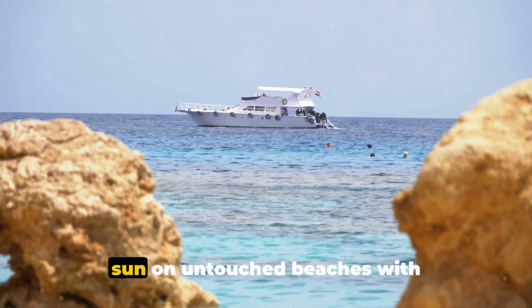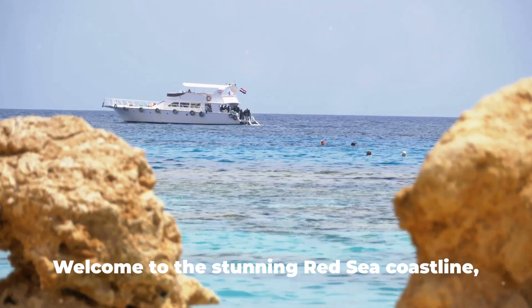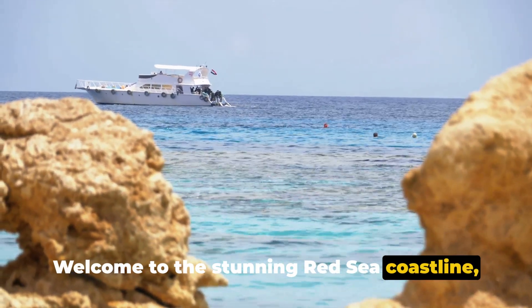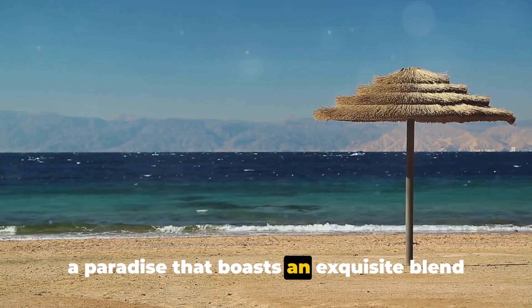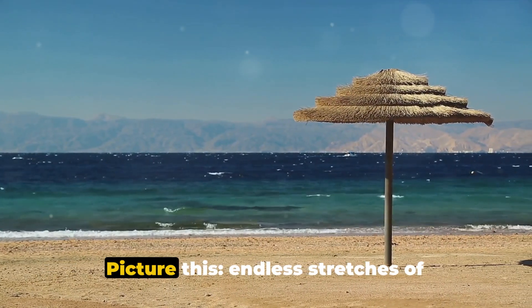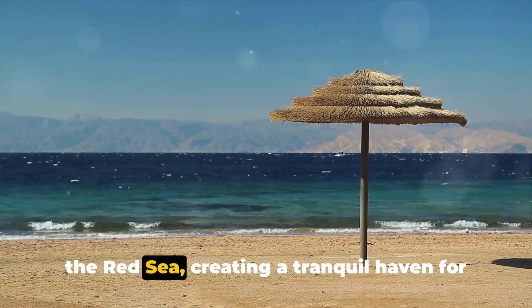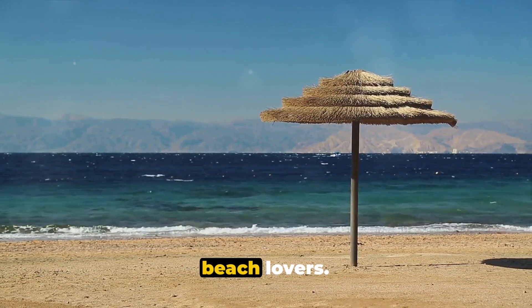Have you ever imagined basking under the sun on untouched beaches with crystal-clear waters in Saudi Arabia? Welcome to the stunning Red Sea coastline, a paradise that boasts an exquisite blend of natural beauty and underwater splendor. Picture this: endless stretches of pristine sands meeting the azure waters of the Red Sea, creating a tranquil haven for beach lovers.